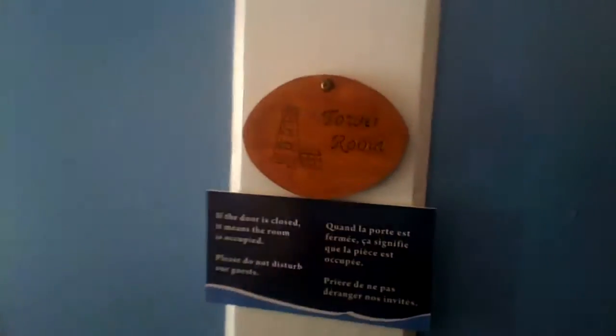There's only two rooms in this place. Outside your room it's fantastic. And this is called the tower room.